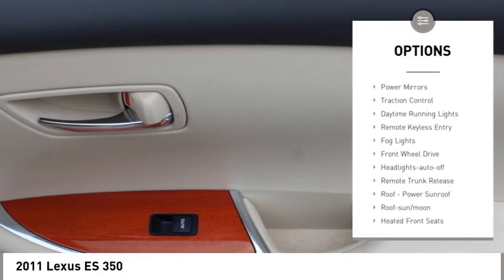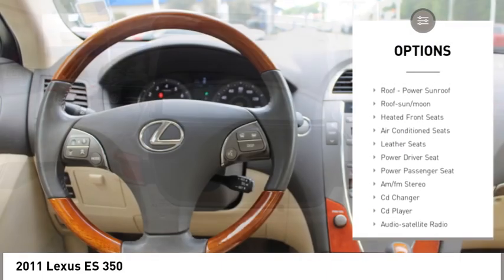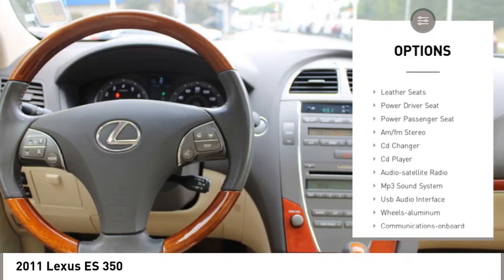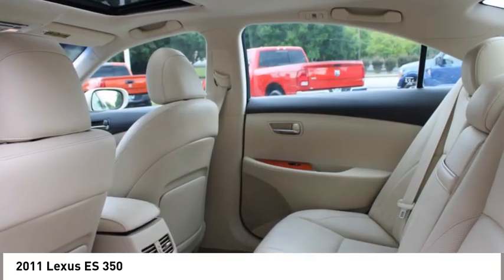Aluminum wheels, heated side mirrors, power mirrors, traction control, daytime running lights, remote keyless entry, fog lights, front wheel drive, headlights auto off, remote trunk release.